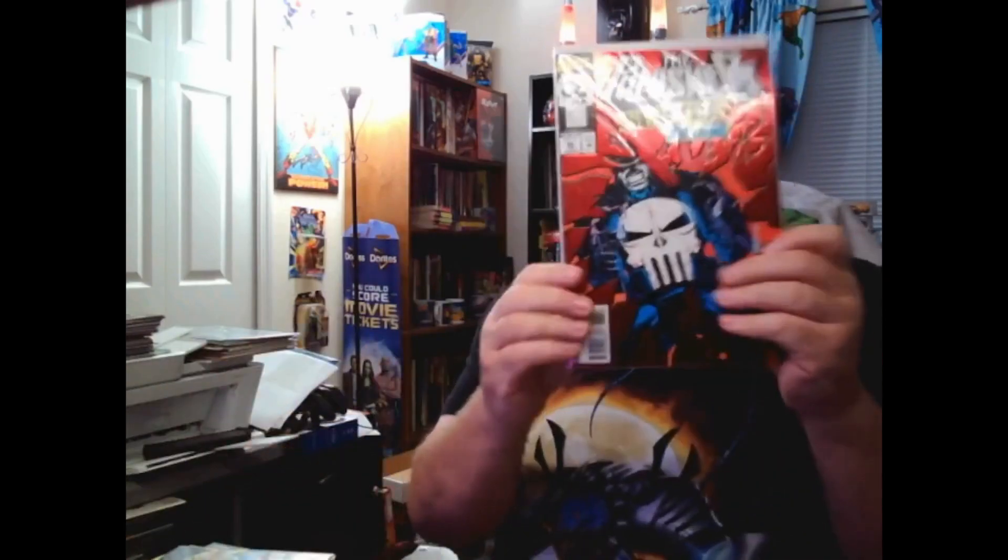Number 78, 85, 86 with a cool foil cover, 87, 88, 89, 89, 90. And then we have Annual #3, and Annual #2 — I had those in the wrong order. So that's what I filled in on the Punisher run.